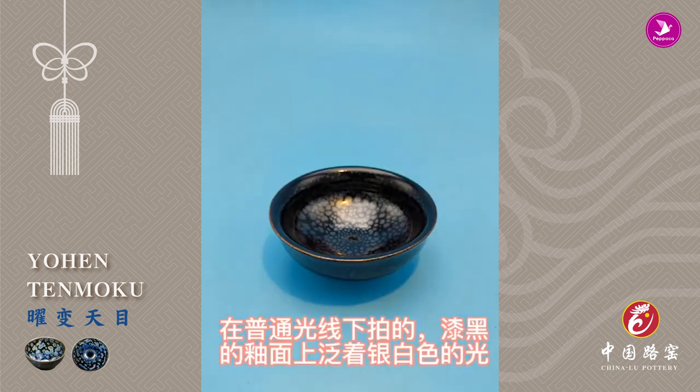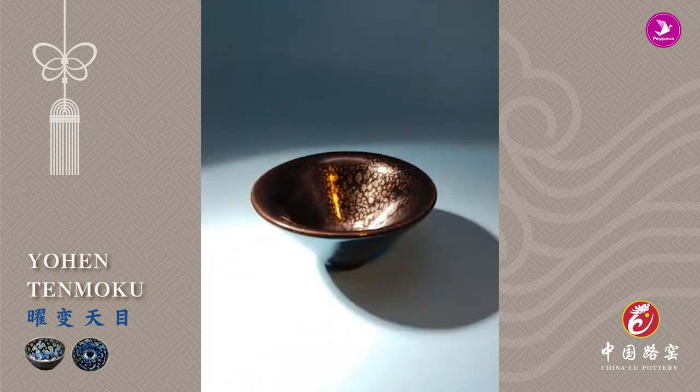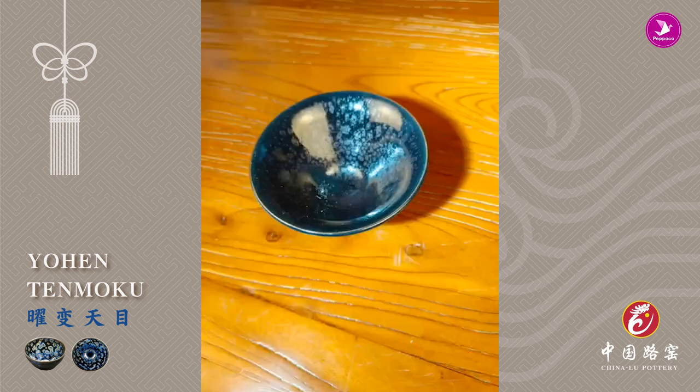Taken under ordinary light, the black pottery glaze glows with silvery white light. And in the studio, it becomes a purple-red spot.